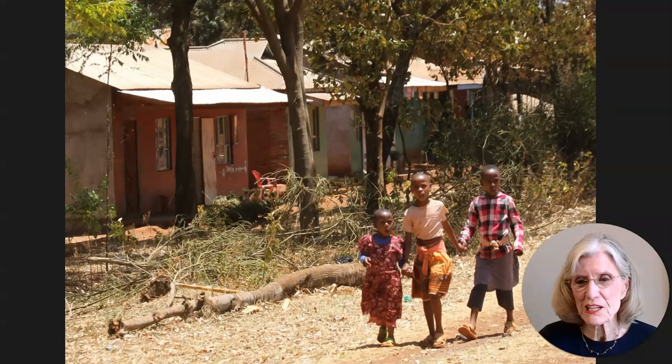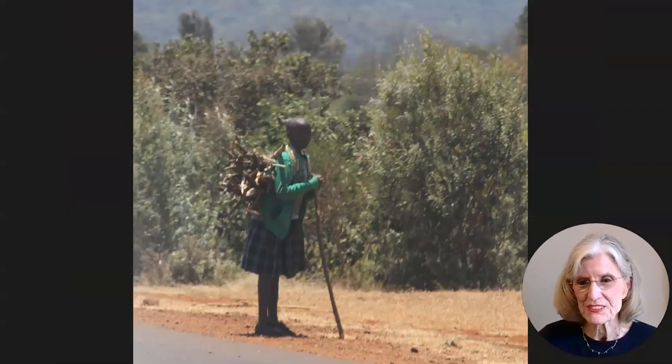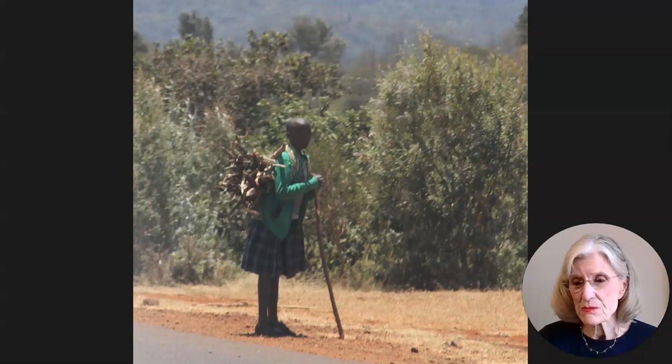Look at these three little adorable kids holding hands, just walking down the side of the road. I guess they saw the car coming by because they looked at me just as I snapped this picture. Here is a young girl with a stack of kindling wood strapped to her back. This was sort of a haunting image to me for some reason.